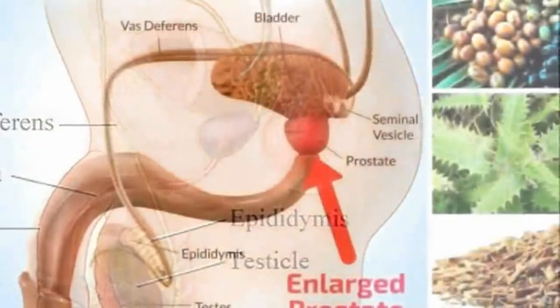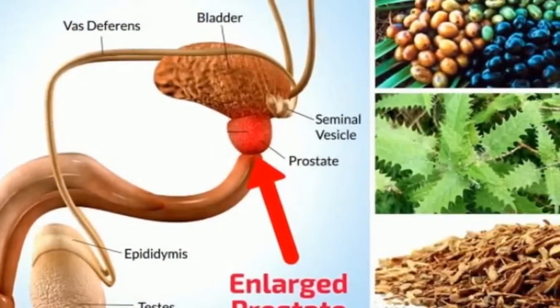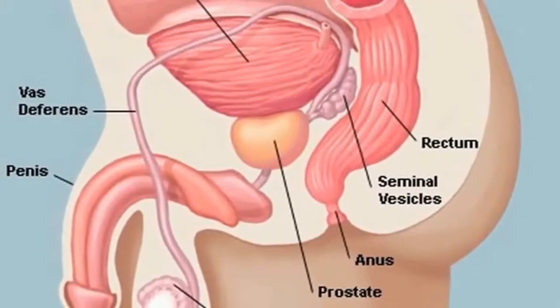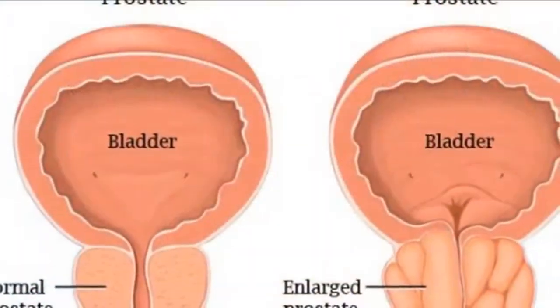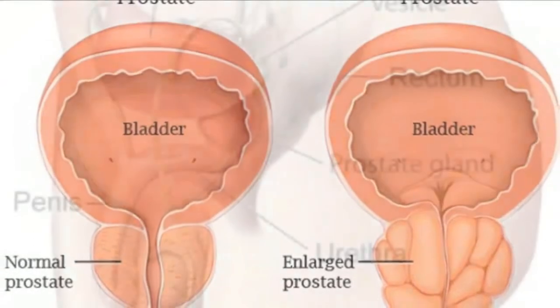Here are the nine best natural remedies for an enlarged prostate. Remedy 1: Mix and chop 3.5 ounces celery root, 0.7 ounces pumpkin seed, lemon juice, and 1 teaspoon olive oil. Mix them until homogeneous. Take a big spoon of this mix at night before bed.